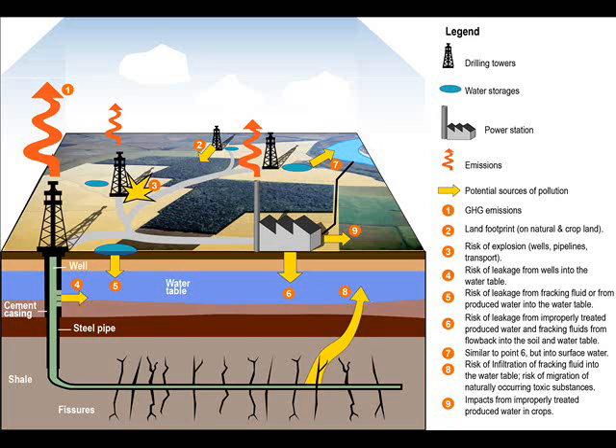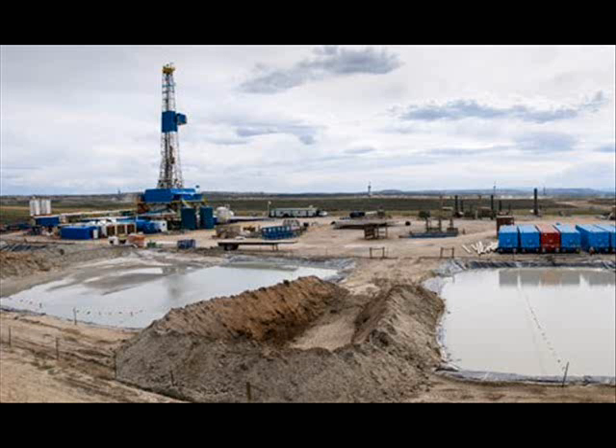Due to coal's porous nature, methane gas produced during coal formation is absorbed into the coal bed and held in place by the weight of the surrounding groundwater.